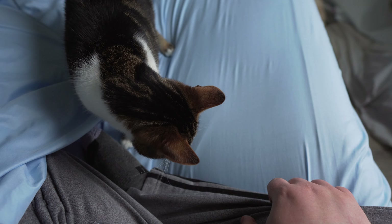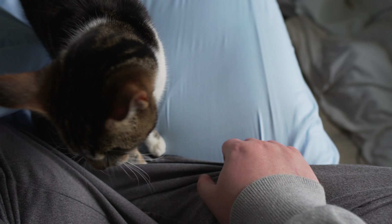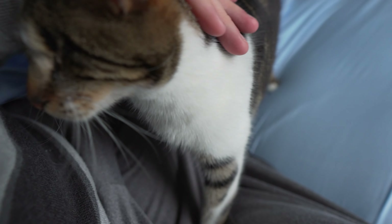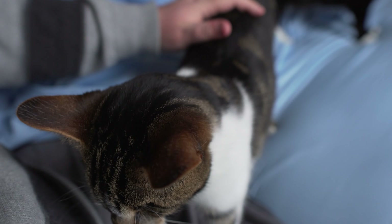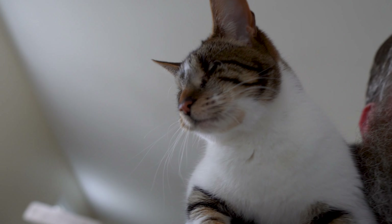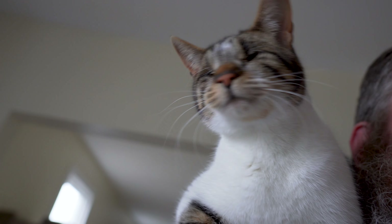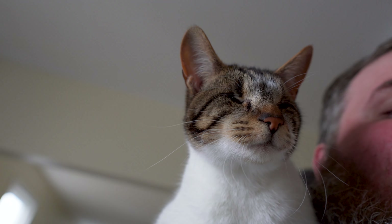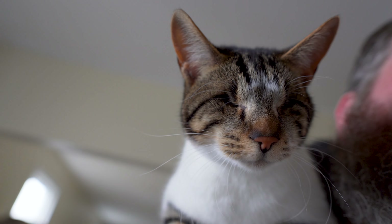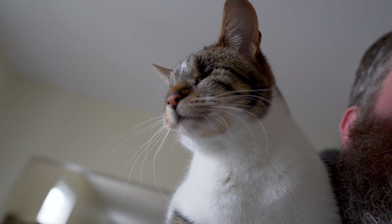Hey everyone, I'm here with the queen of the cat trees herself, blind cat Svetlana, and today we're talking about Svetlana's eyeballs. When Svetlana was a kitten, her and her litter were found without their mom outside, and her and her brother Vladimir had a very obvious glaucoma kind of thing in their eye.